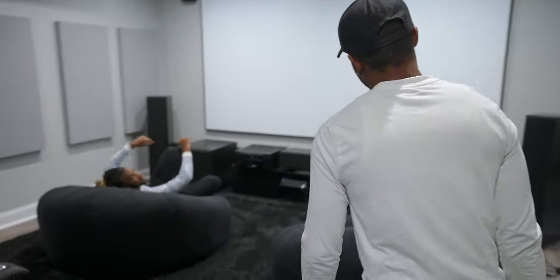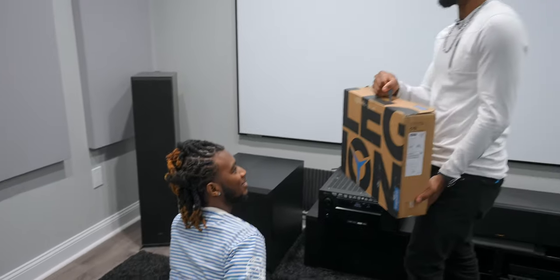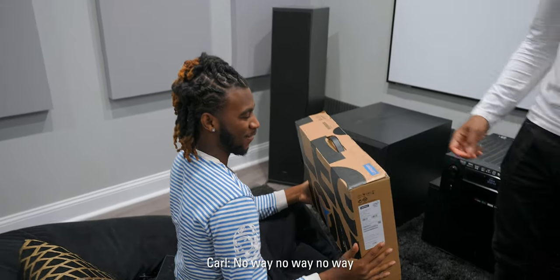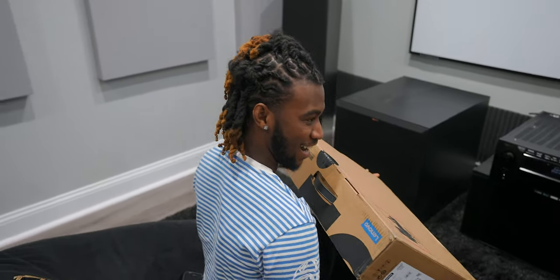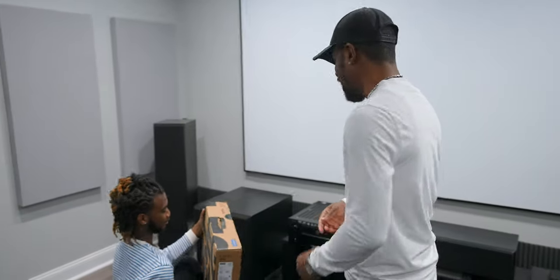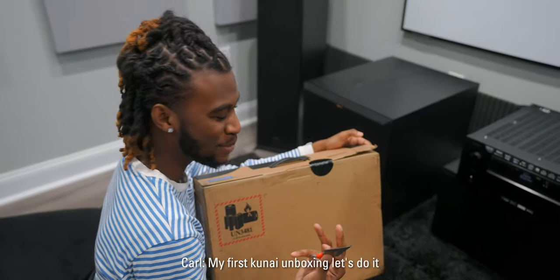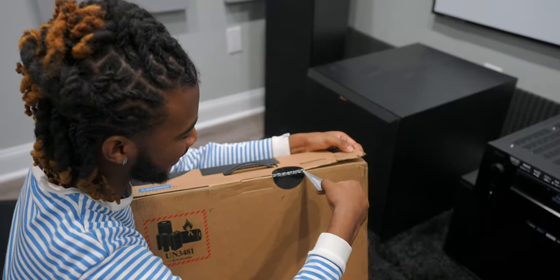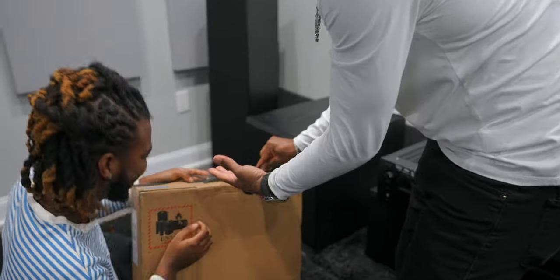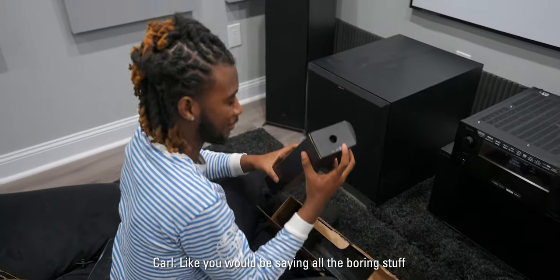Yo Carl, check this out man — remember that Legion 7i from Lenovo I was telling you about? This one's yours! No way, I'm serious! Yeah, that's all you man. So we can finally upgrade you to a good laptop — this is a gaming laptop. You've got to open it up though, let me get you an unboxing knife. My first cool unboxing, let's do it — away from you. There you go!